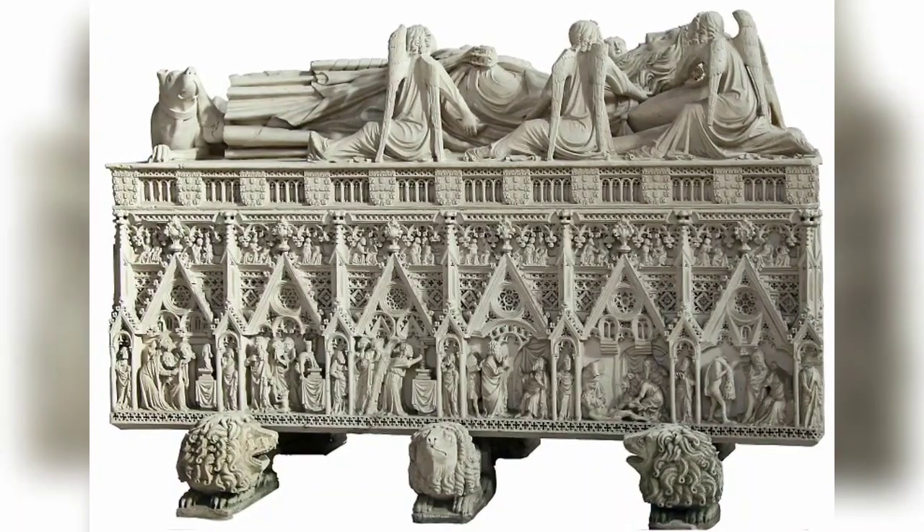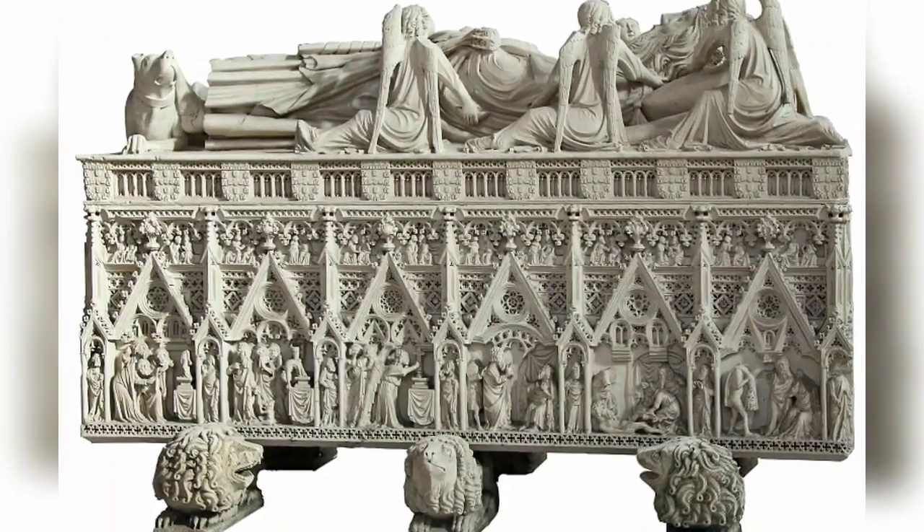Sarcophagus of Pedro I, 1360–67 AD. White limestone.